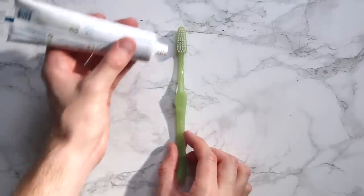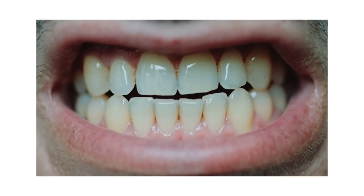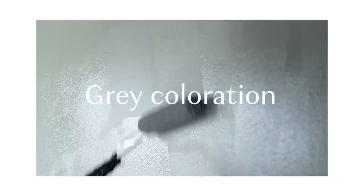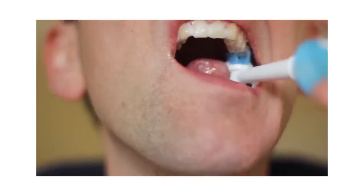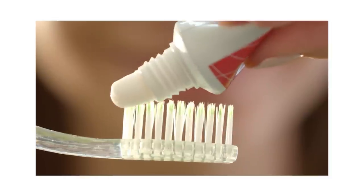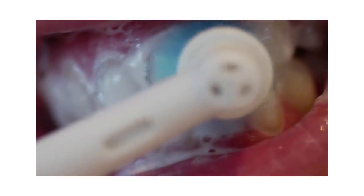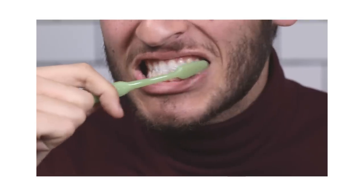Somewhere else you may have seen activated charcoal recently: toothpaste. The toothpaste trend really began to kick off at the end of 2016. Some brands claim it could whiten teeth and detox your mouth. But a 2015 study by Lake Erie College of Osteopathic Medicine found potential for charcoal residue to embed into tissue, leaving a gray coloration, and its abrasive nature could lead to gum recession over time. According to Matthew Messina, a dentist at Ohio State University and spokesperson for the American Dental Association, activated charcoal can also thin a tooth's enamel, causing teeth to look yellow — and experts warn that enamel loss can lead to tooth decay and increased sensitivity.